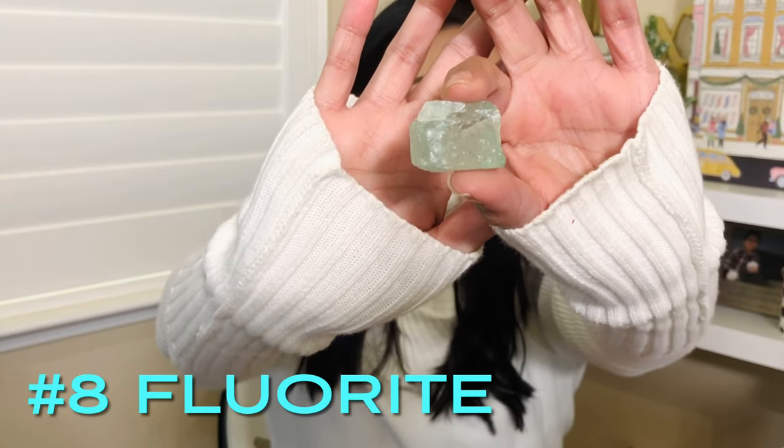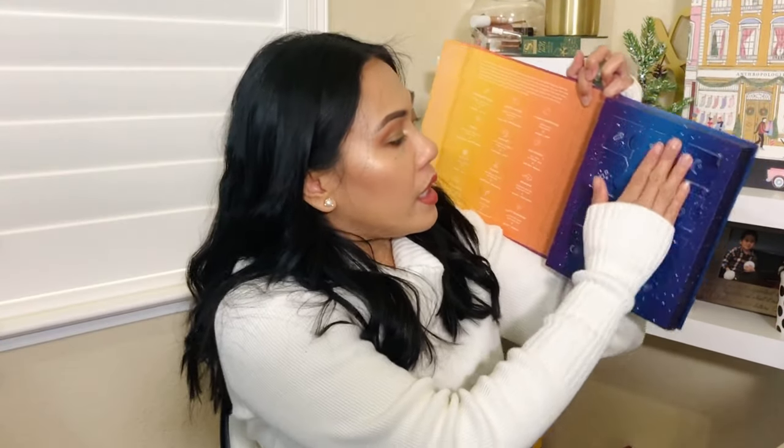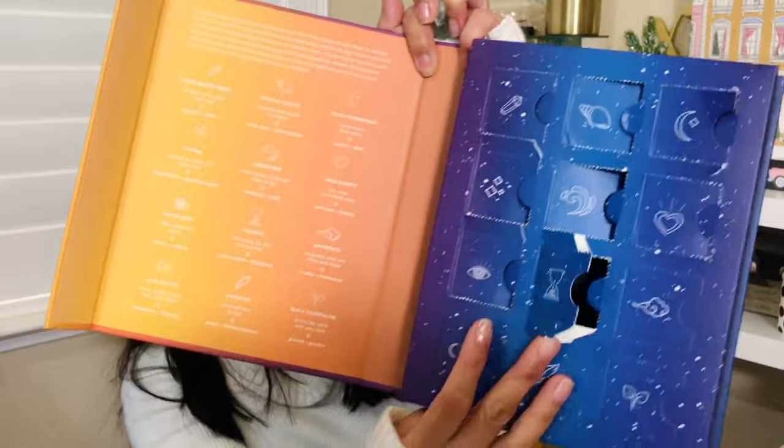Next one is called fluorite — 'Be still and breathe, purification and objectivity.' This stone is supposed to help you purify. Looking at how many I've opened up already — you open it up and there's the message: 'Breathe, practice and pause.' Sometimes we work in very toxic environments. This reminds me of doctors and nurses — I think this is something we all need to just cleanse ourselves and heal old and existing wounds.